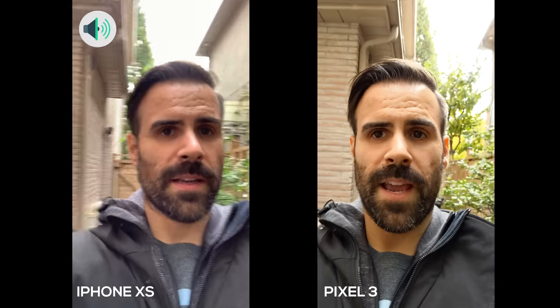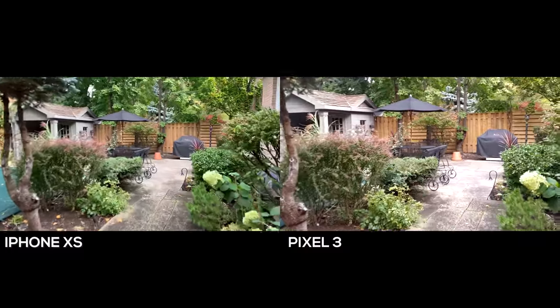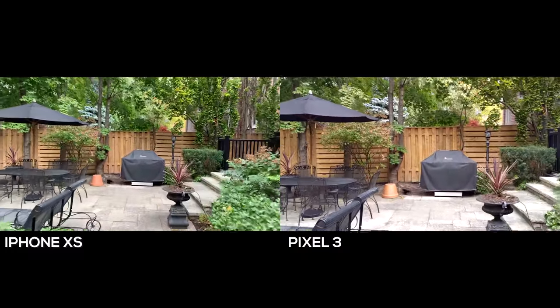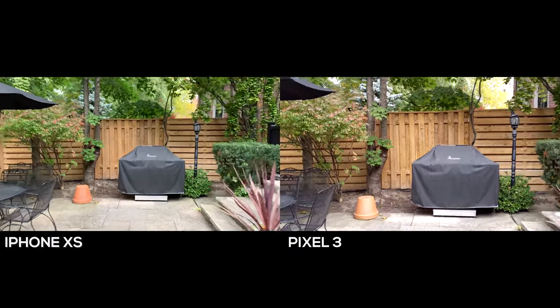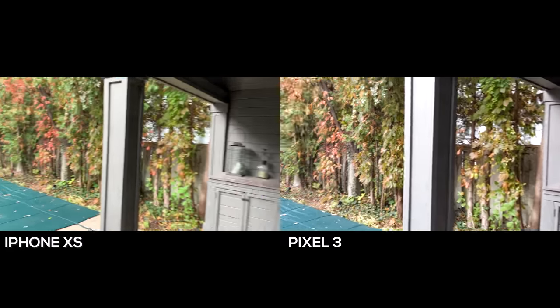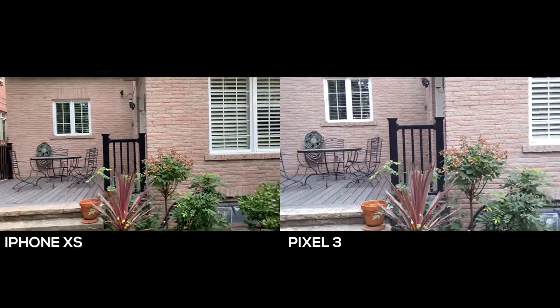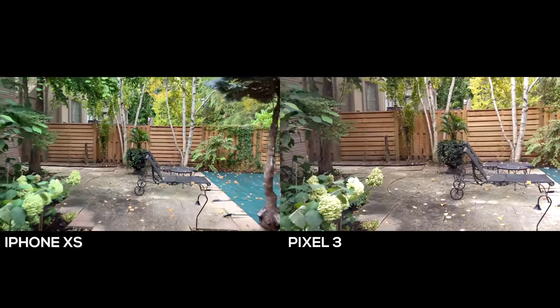This is the front-facing camera test to see exactly how it looks on both devices. It looks like the iPhone is doing a slightly better job, but it's hard to tell — you guys let me know which one sounds and looks better. Finally, we have 4K video at 30 frames per second on both devices. Both phones are doing a fantastic job, but again the Pixel 3 just looks so good — very vibrant, colors are punchy, and it just makes the video a lot more enjoyable to watch. In terms of stabilization, they're fairly even, though I'll give the slight edge to the Pixel 3.